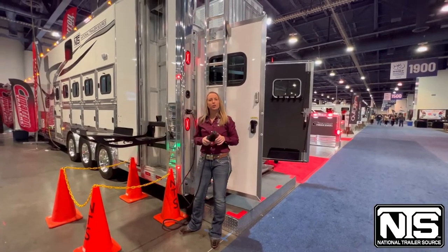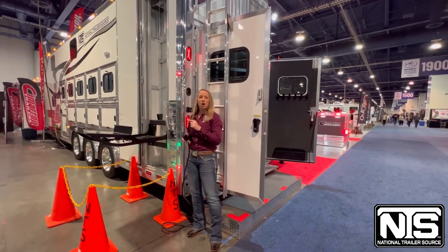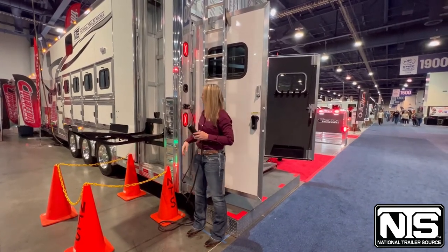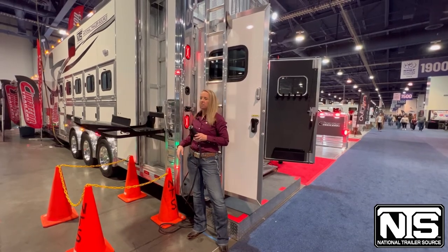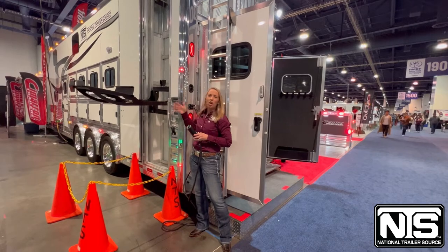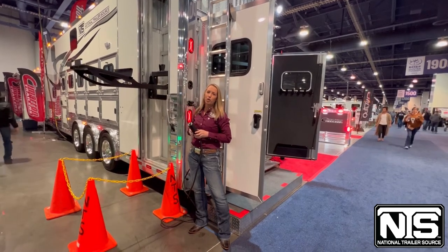Another special feature on this trailer is going to be an automatic hay lift. On the driver side you're going to have an electric hay lift — you plug it in, set those hay bales on it, and literally just let that elevator do the work. It's going to lift it all the way up and dump it right over for you.